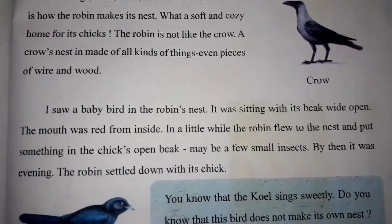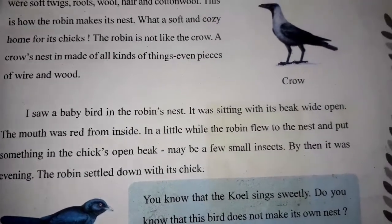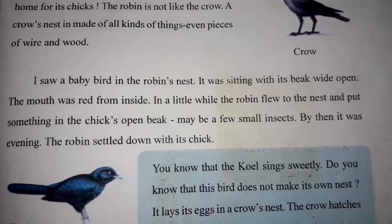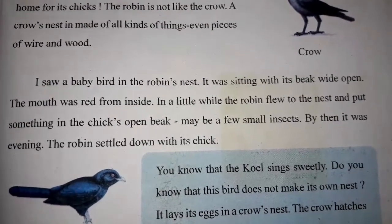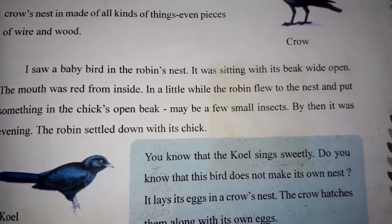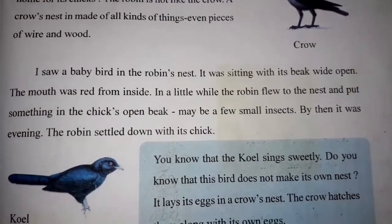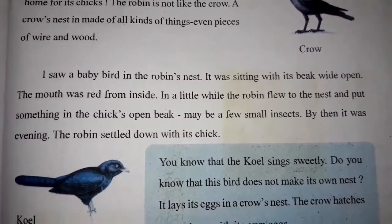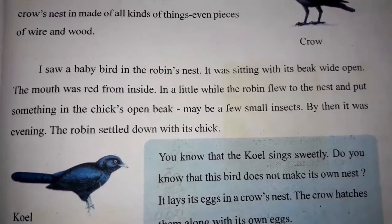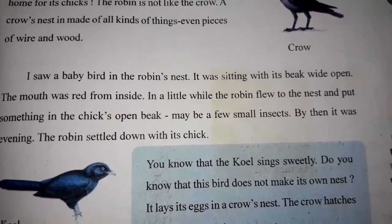I saw a baby bird in the robin's nest, sitting with its beak wide open. The mouth was red from inside. In a little while, the robin flew to the nest and put something — maybe a few small insects — into the chick's open beak. By then it was evening and the robin settled down with its chick.